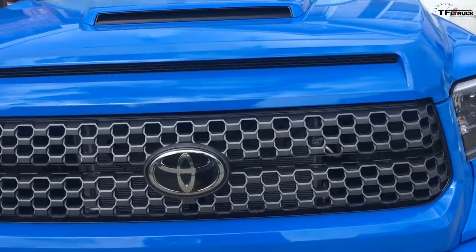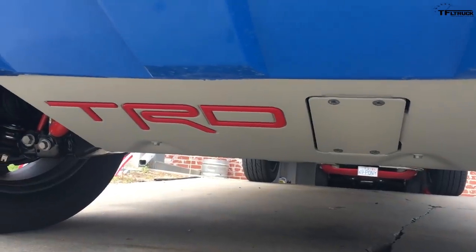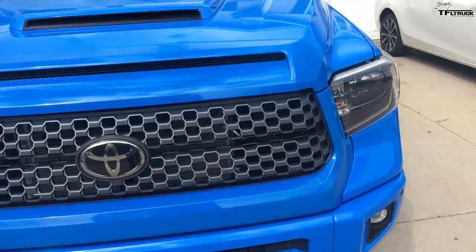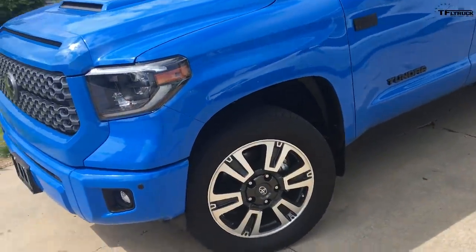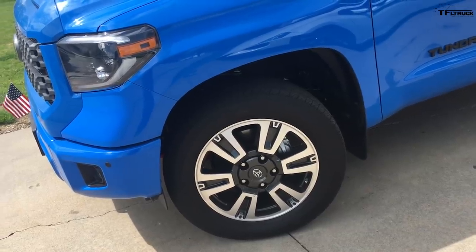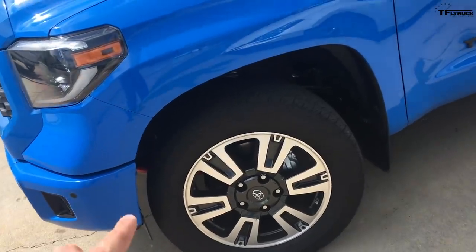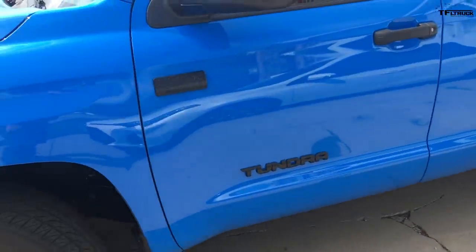It comes with radar cruise control. I did install the TRD skid plate — yes, I know it's a Sport, but eventually it'll be lifted and have big mud tires so I can take it off-roading, so I figured I might as well get the nice factory skid plate. It comes with the 20-inch wheels, which are essentially the Tundra Platinum wheels with a slightly different finish. It also comes with TRD front and rear sway bars.